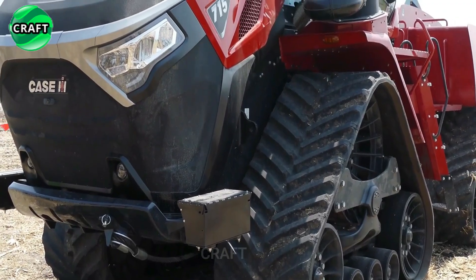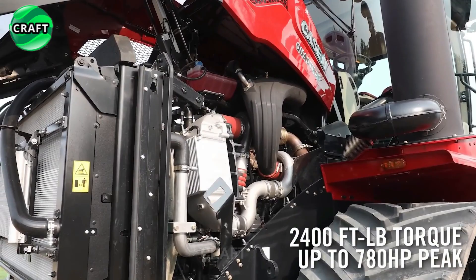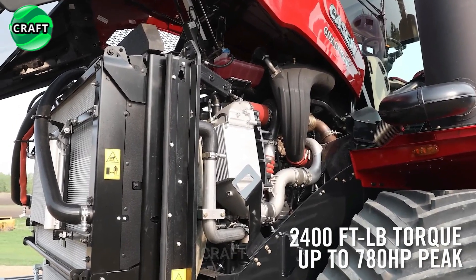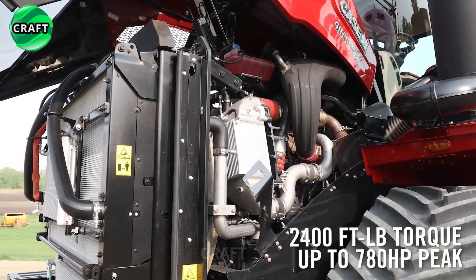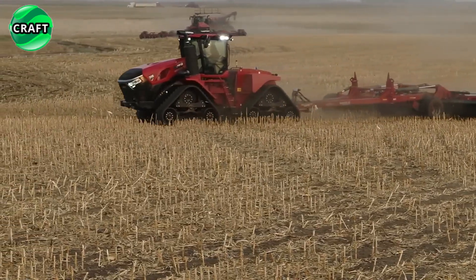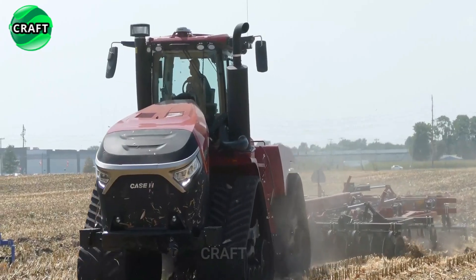The tractor is equipped with a high-performance FPT Cursor 16 engine with two-stage turbo-charging, with a torque of 3,255 Nm, developing power from 715 horsepower up to 778 horsepower, which delivers impressive power allowing it to handle demanding tasks such as plowing, tillage, planting and transport with ease.